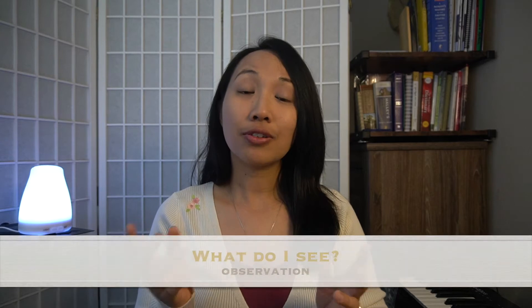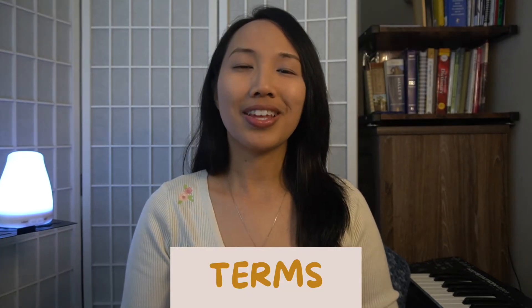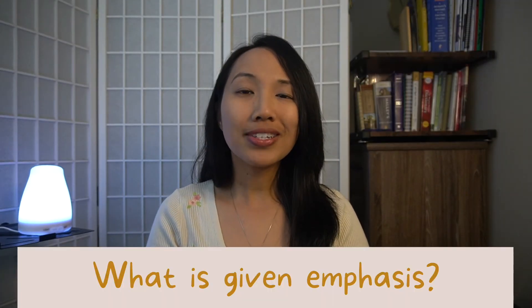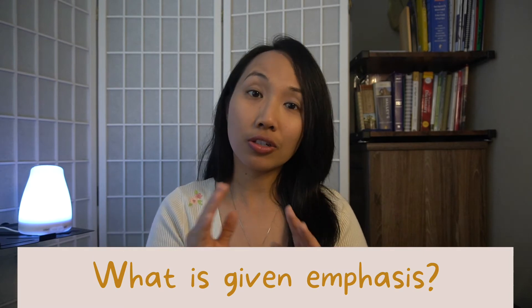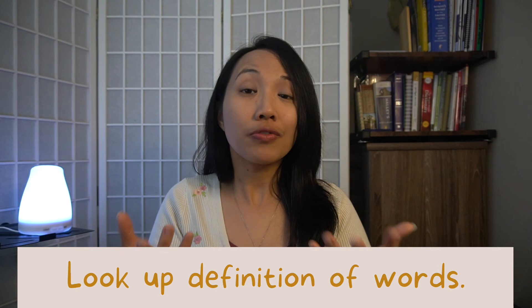Observation answers the question: what do I see? We'll look at a selected verse or a passage and literally observe what we see — we'll be biblical detectives. There are four basic things we'll be looking for in a text. First is terms — these are keywords. What is given emphasis by the author of a book? What words are repeated? You can even look up the definition of important words to understand them more deeply and write them down.